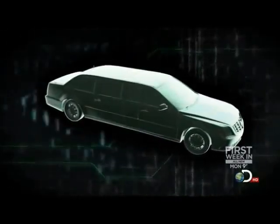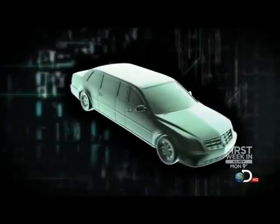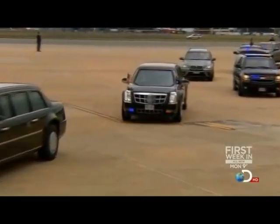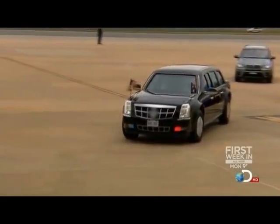A combination luxury transport and battle wagon, the president can do pretty much anything from the Beast that can be done in the Oval Office. The specifications are obviously very classified and it has a bunch of capabilities that the Secret Service won't discuss.